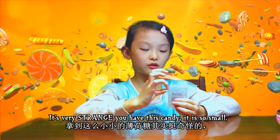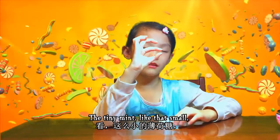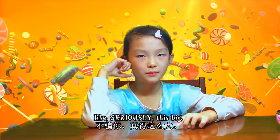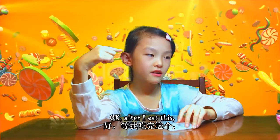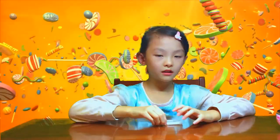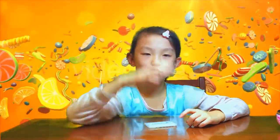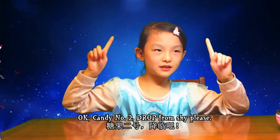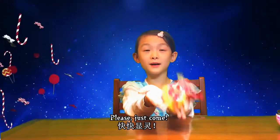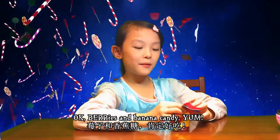It's really strange how this candy is so small, like a tiny mint. Some mints are this big - like seriously this big. After I eat this, we're going to try candy number two. Candy number two, drop it from the sky please! Berries and banana candy - yum!